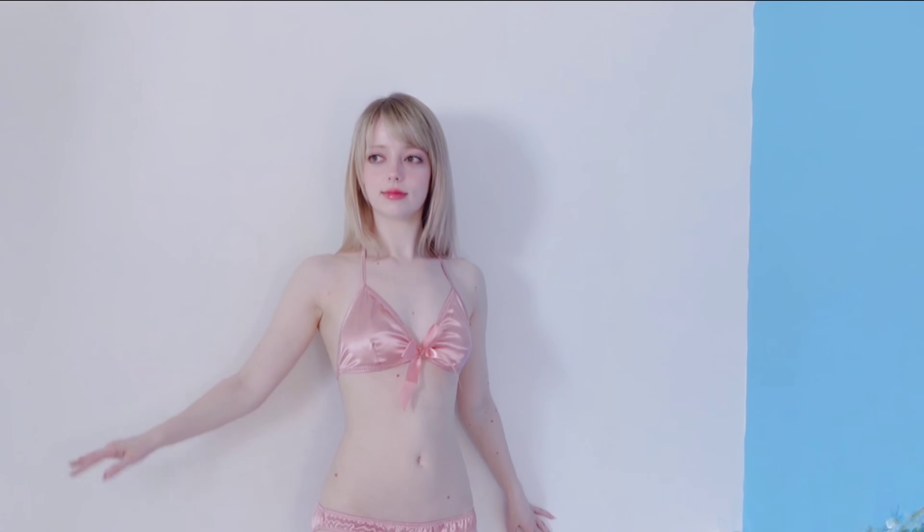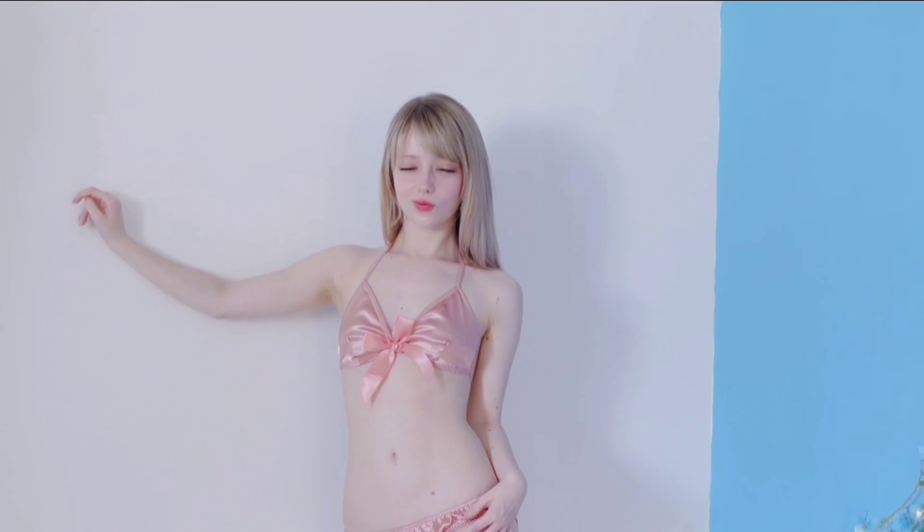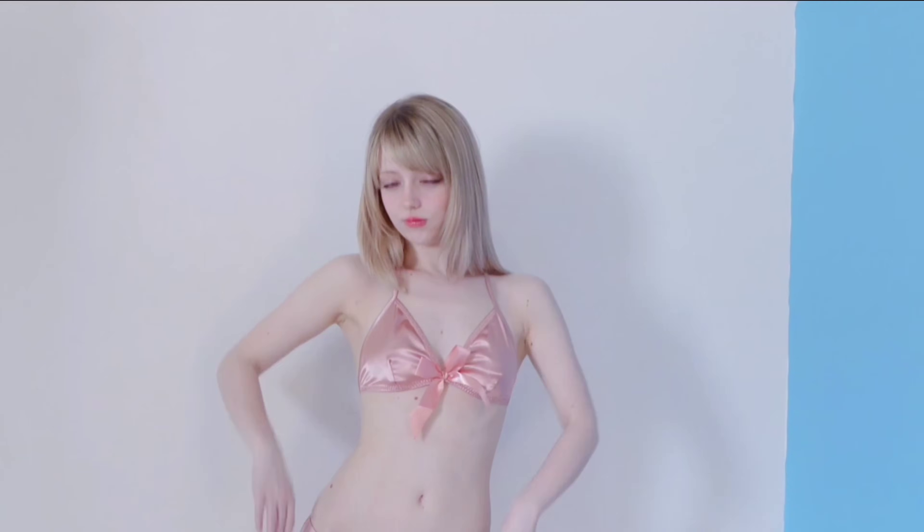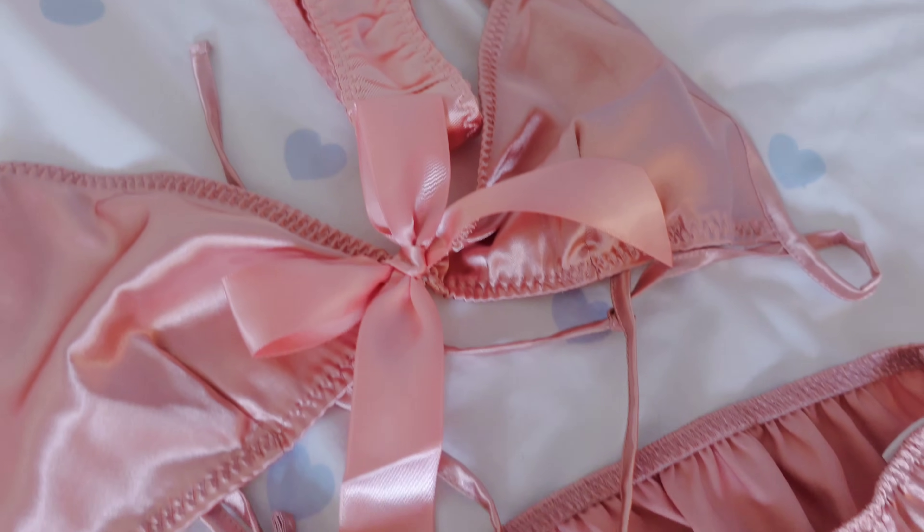Next up we have another satin shiny lingerie set. This one looks a little bit more in the same colour range as the first — it's like a salmon or dusky pink. But this one contains a few more details than the first, featuring a very large bow on the top. You know me and you know how much I love bows, so that's a weakness of mine — extra points for that straight away. The bottoms are a little bit more flimsy than the first set but not as much as the second. I think this lingerie set looks like you're a present that's been all wrapped up with a bow — if it was in red it would definitely look like a Christmas present. I'm going to score this a 4 out of 5.